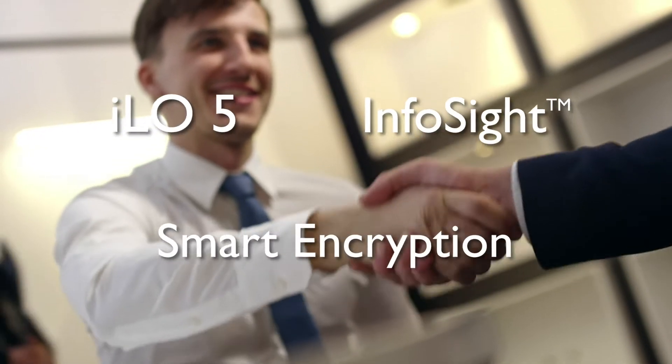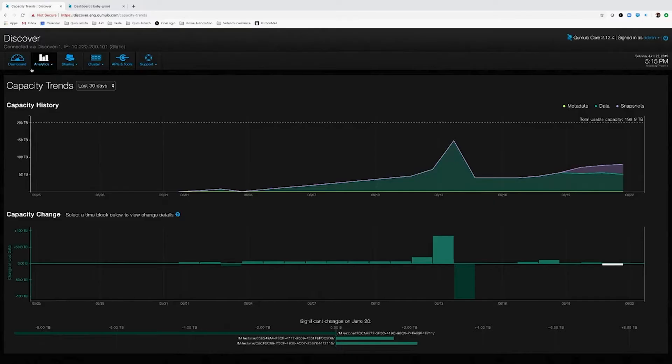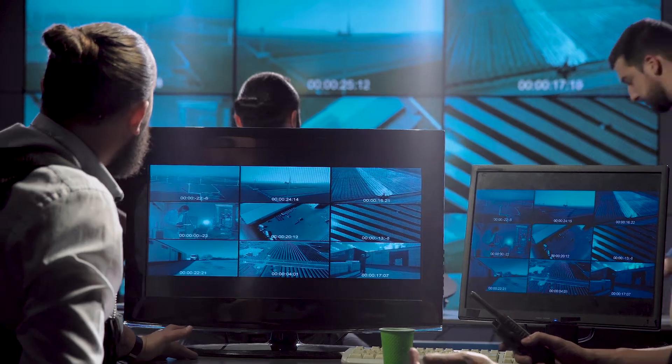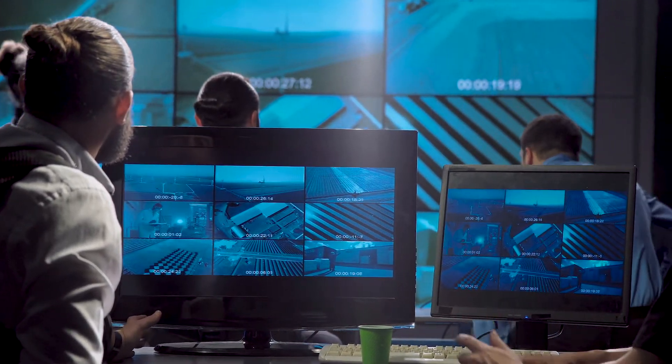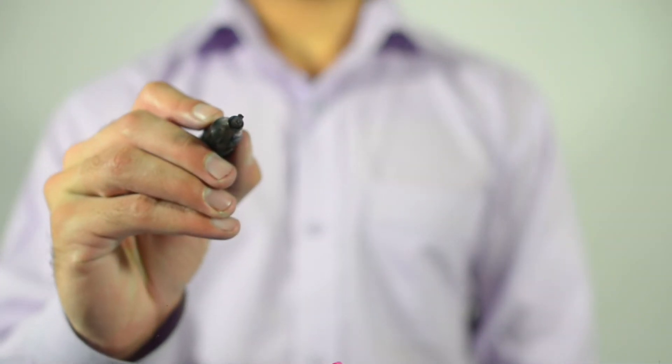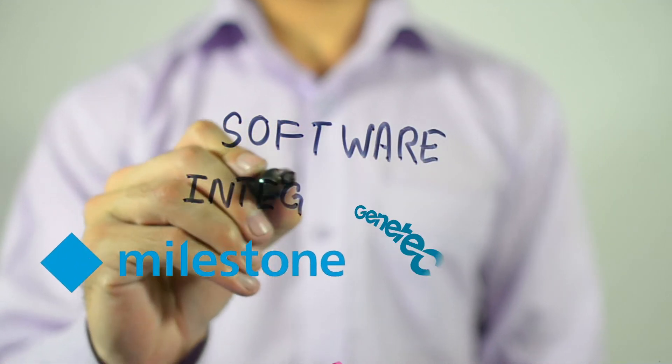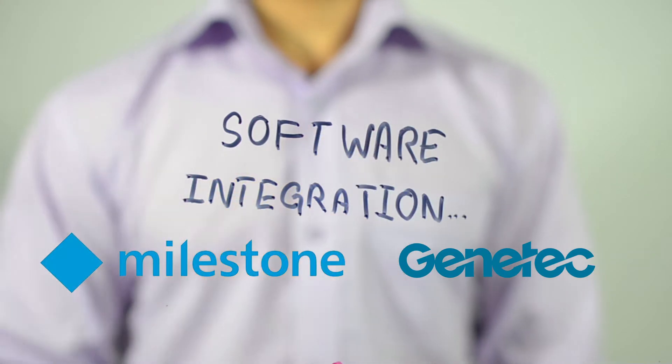Data security is assured with HPE's top security technologies like ILO 5, InfoSight, and Smart Encryption. Get real-time analytics with Cumulo to monitor usage and trends. Get fast streaming from all your surveillance equipment, no matter where they are.